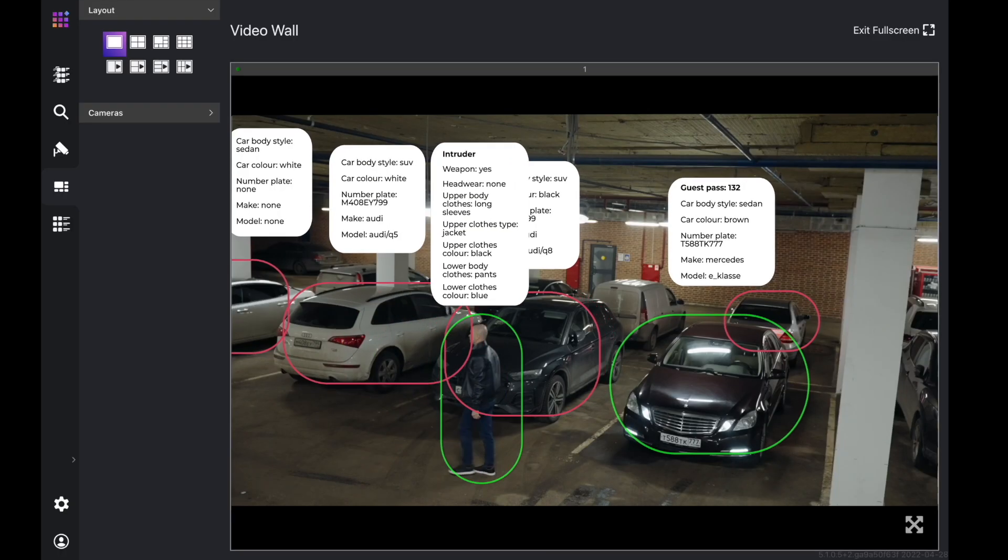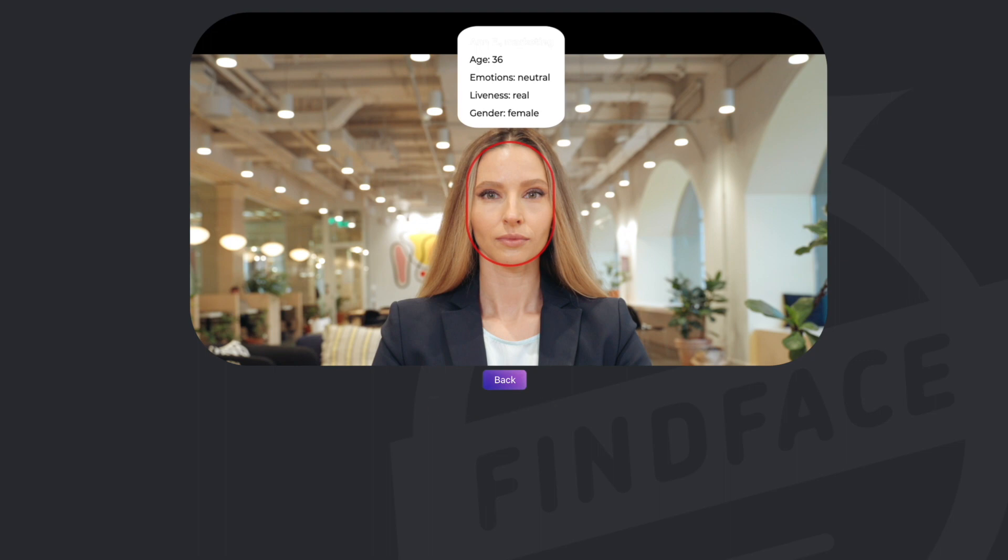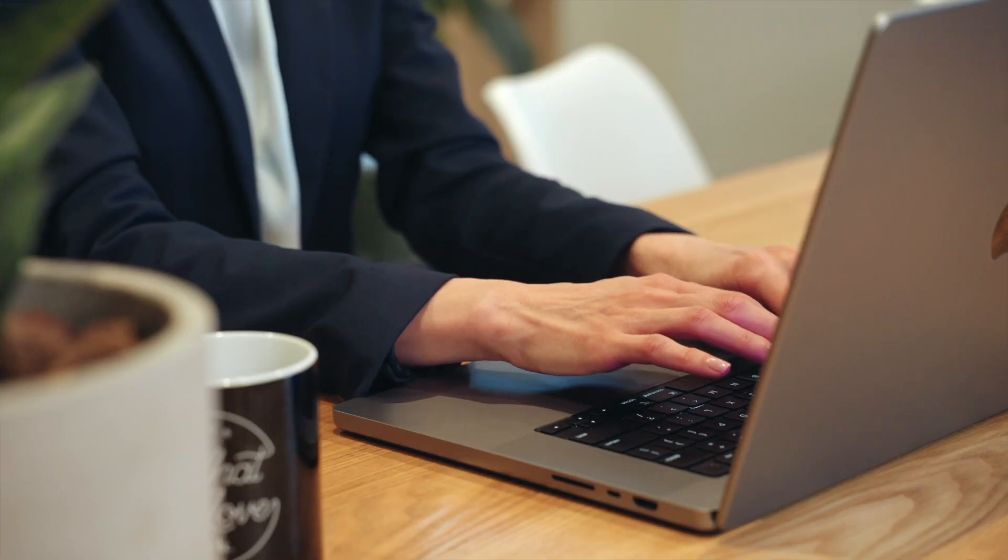Enhancing public safety and preventing incidents involving firearms. The system allows you to find the intruder in video streams from different cameras. Any action of an employee working with FineFace Multi, whether it is a simple login or work with a database, will be recorded.